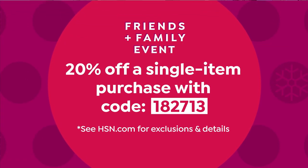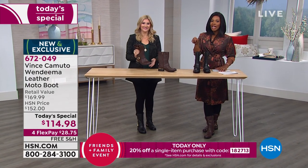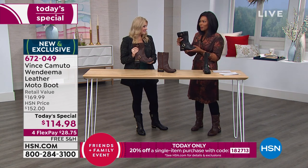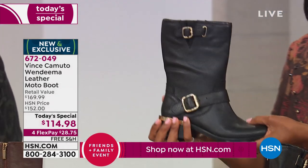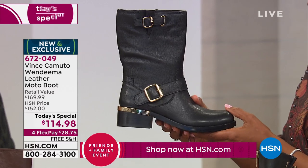The coupon is 182713. You have to use that code to get the 20% savings. Casey Salido is joining us with Vince Camuto, and I can see why the today's special has been so popular.